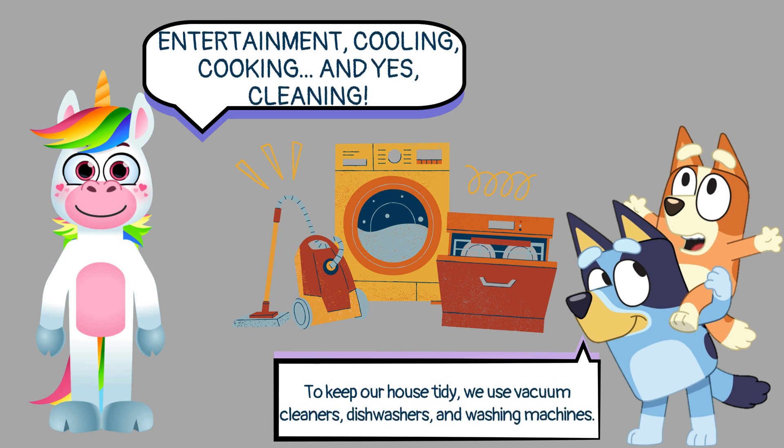Entertainment, cooling, cooking, and yes, cleaning. To keep our house tidy, we use vacuum cleaners, dishwashers, and washing machines.